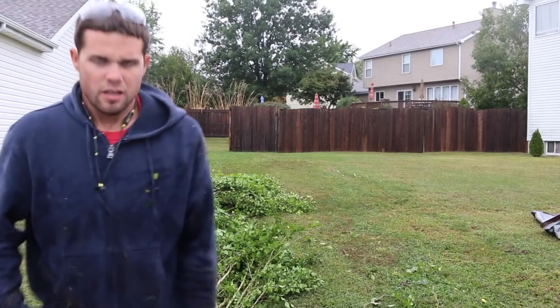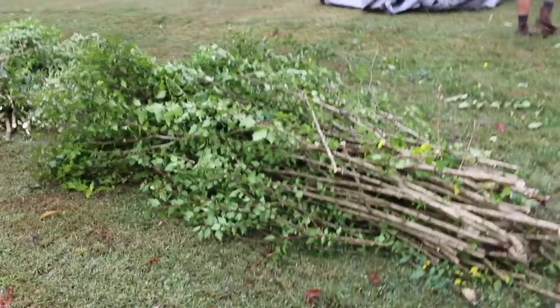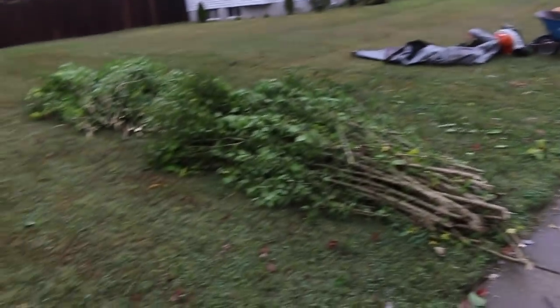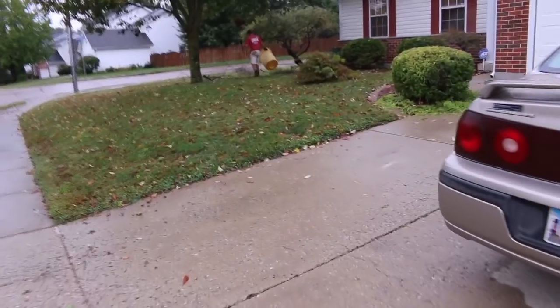We're going to grab a couple of these branches. So we're loading everything up. We've got these long pieces — about 8 to 10 foot long. We're going to save these for last. Load everything else up first, then put these on top, put one strap on it, and that will hold everything down. We'll put our tarp down on top of it too for security. Whenever you're loading all kinds of different debris like this, load all your smaller stuff first and save some of your big stuff for last to hold it all down.